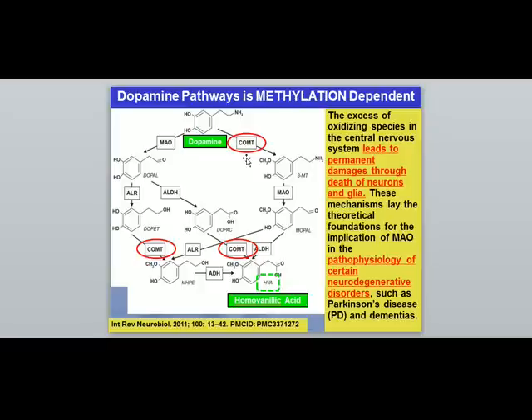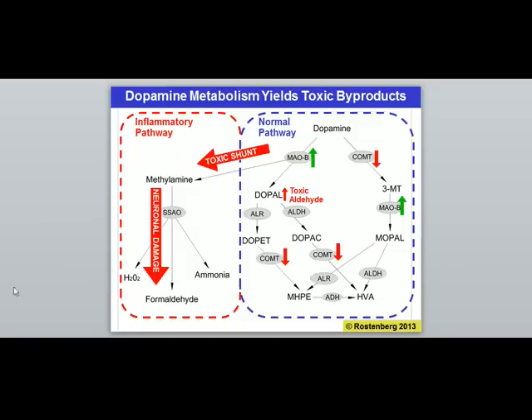Excess inflammation will cause a change in monoamine oxidase (MAO) function, which is known to play a major role in neurodegenerative disorders like Parkinson's and dementia. Looking at this redrawn chart, the normal or 'protective' pathway is where dopamine should be going, with less inflammation being produced. Our ultimate target molecule is HVA at the bottom.